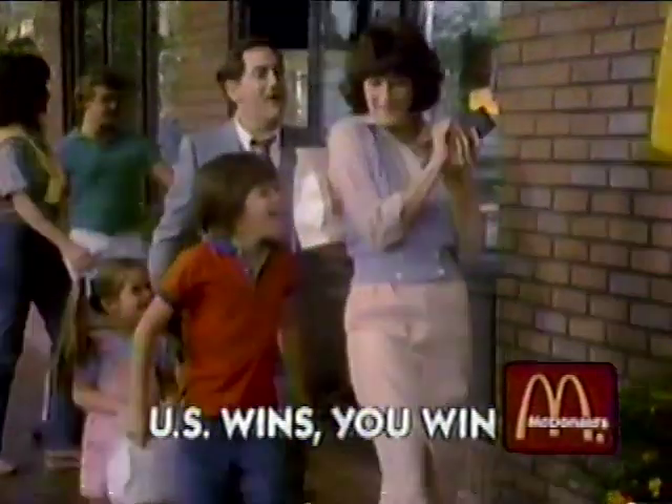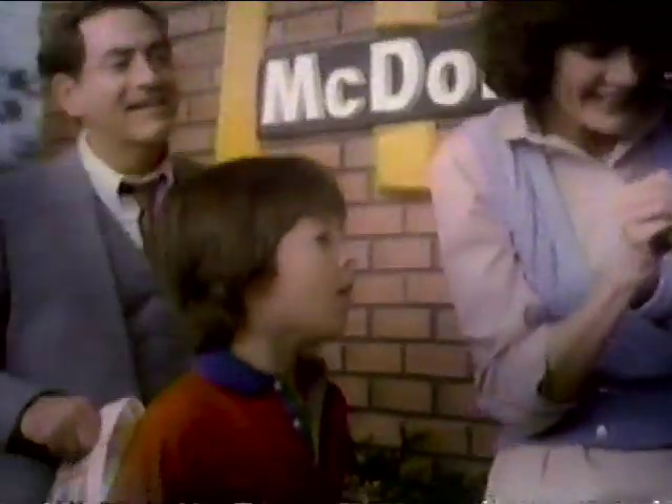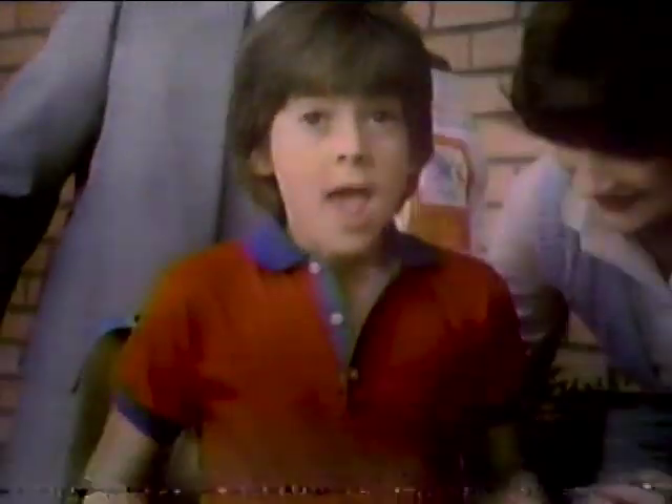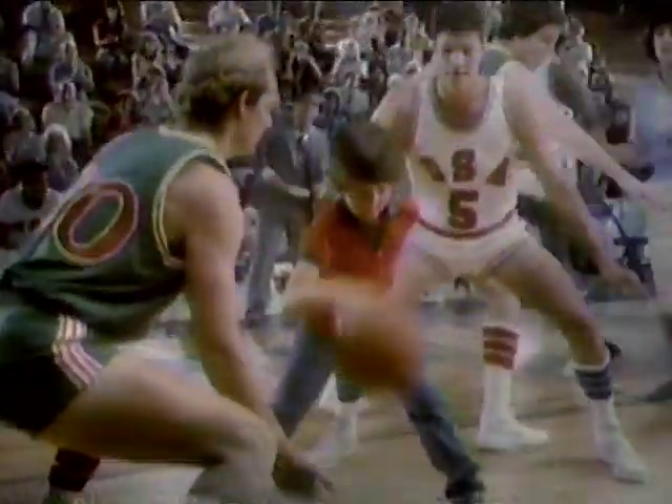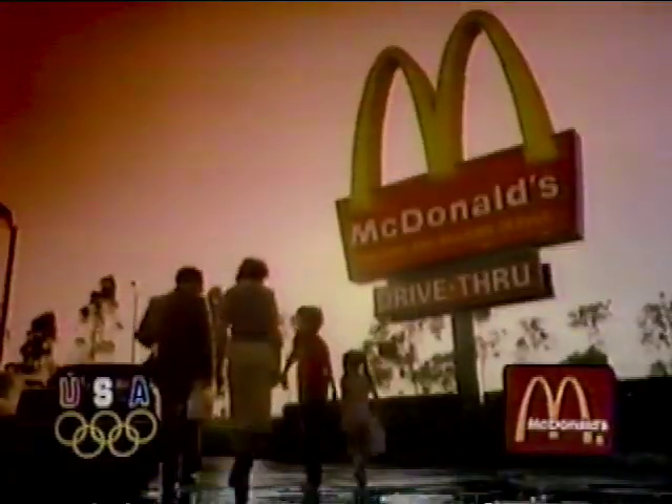Feel like you're part of the Olympic action — play McDonald's. Because when the U.S. wins, you win an Olympic game. When the U.S. wins a medal in the event on your game card, you win a Big Mac, or regular fries, or regular Coca-Cola, or win up to $10,000 instantly. So go to McDonald's and collect your game cards. Because when the U.S. wins, you win.